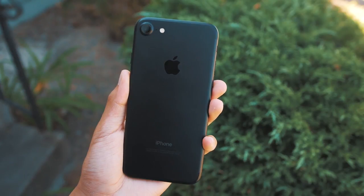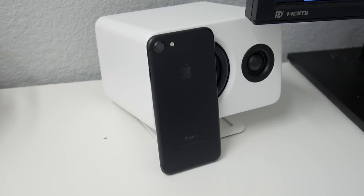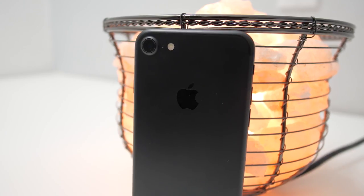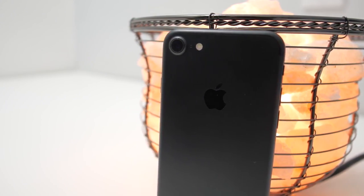Just taking a look at the capabilities: the camera is a 12 megapixel shooter, it has optical image stabilization, and of course a dual tone flash. It can shoot 720p at 30 and 240 frames per second, 1080p at 30, 60, and 120 frames per second, and of course 4K at 30 frames per second.